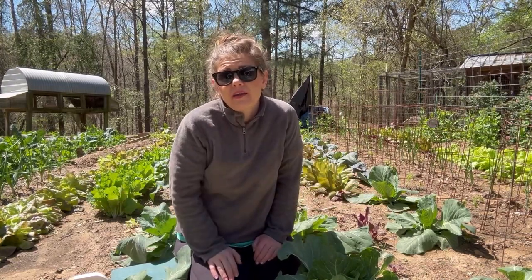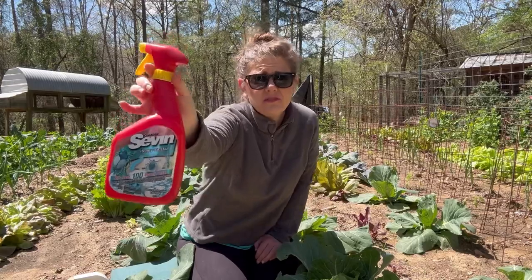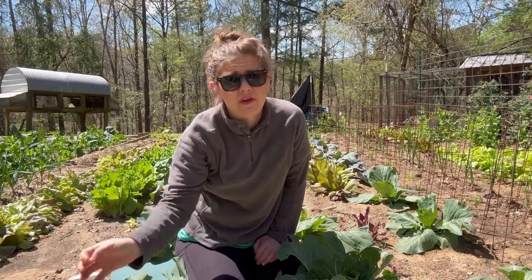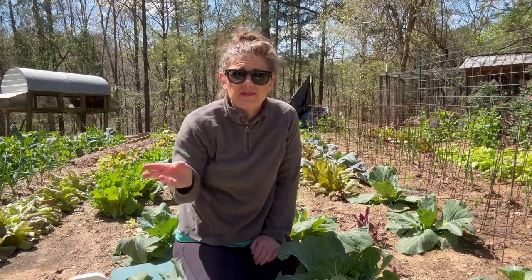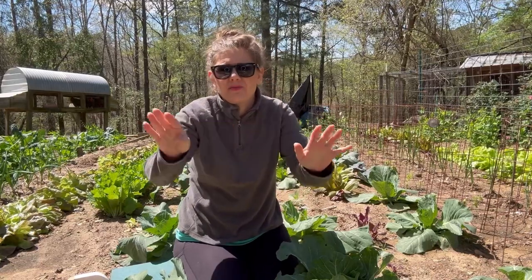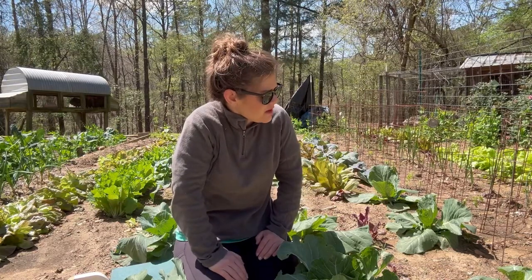Now let's talk about inorganic options. Most of y'all can go to the store and get liquid Sevin dust — it'll kill them on contact. If you want to do that type of gardening, it works for cabbage worms, cabbage loopers, and bugs in general. So you've got several things here you could try: Sevin dust or BT and Neem — it's up to you. I don't blame anybody for doing any type of gardening; as long as you're getting out here, I'm proud of you.